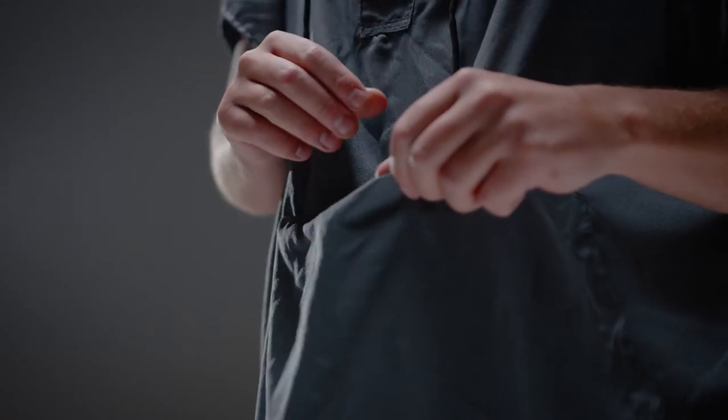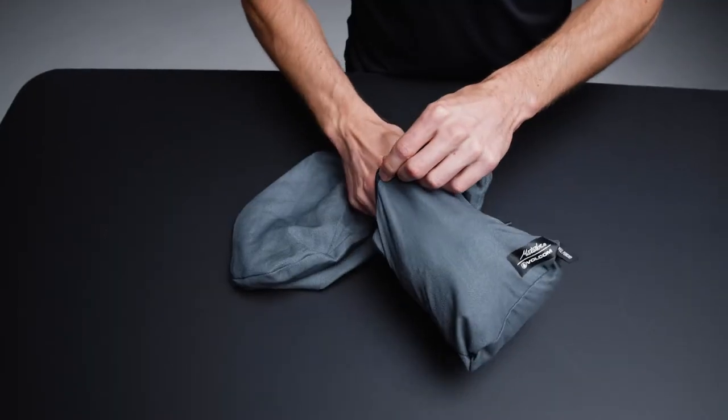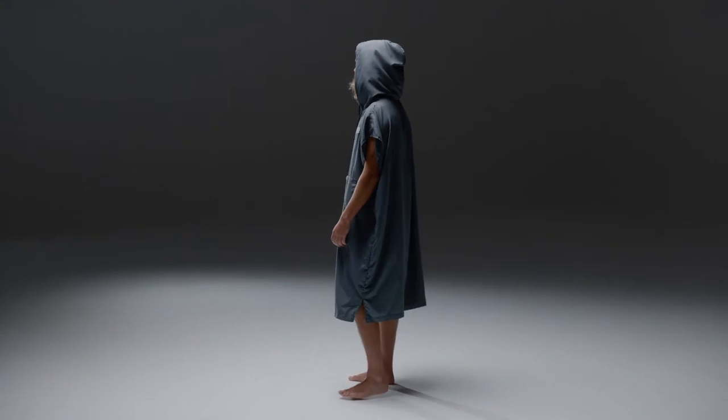A zippered pocket can be used for storing small items while you're wearing it, and also serves as a stuff sack for the poncho when not in use. Fusing the creative spirit of Volcom with the precision of Matador equipment, together we've built the ultimate beach poncho for those on the go.